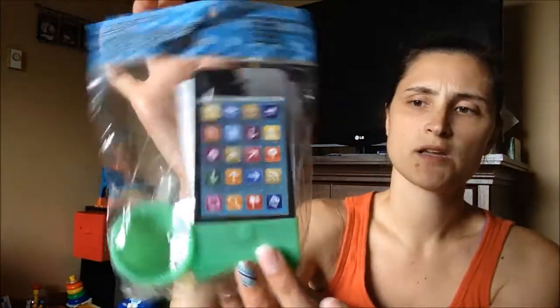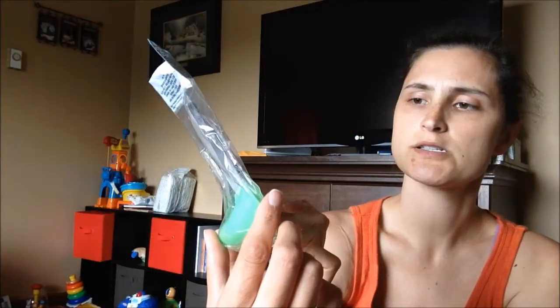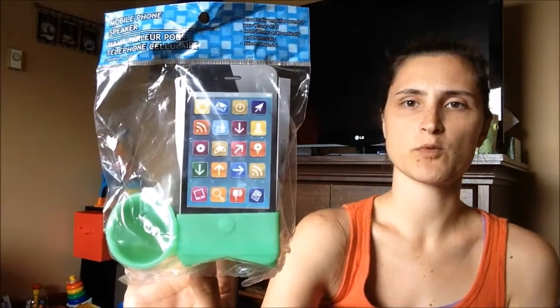And then I thought this was cool — it's a mobile phone speaker. You just put your phone in it and it kind of amplifies your music or whatever, and it sits up. So I got one for me and one for the giveaway.